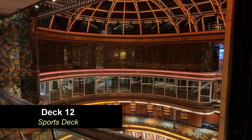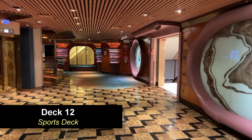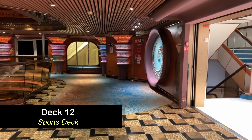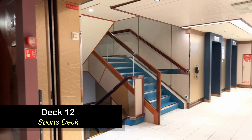Moving down to deck 12, which is the sports deck, you're going to find your spa area — your Cloud Nine Spa — as well as the top level of the atrium. The atrium spans from deck 12 all the way down to deck 7, and this is where the highest level of the glass elevators reach.